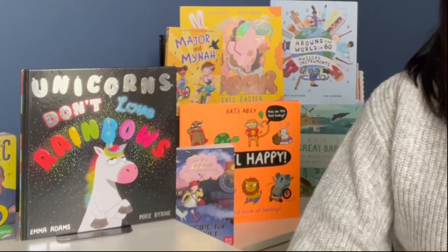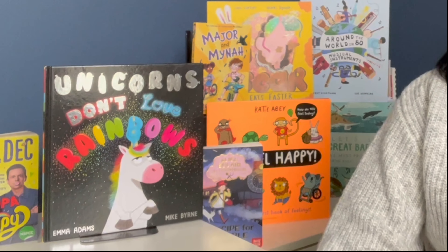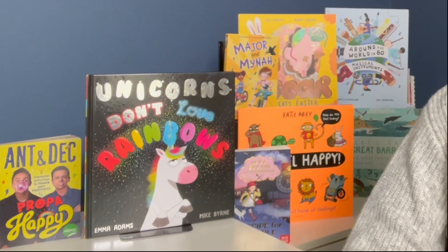There was once a time where publishers used to focus on soft pastel tones, but now they're becoming much more brave and working with colours that are brighter, bolder, and more eye-catching.